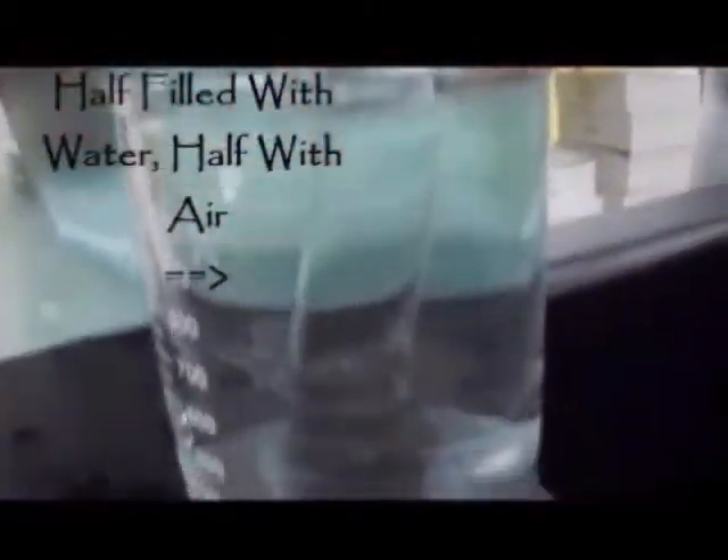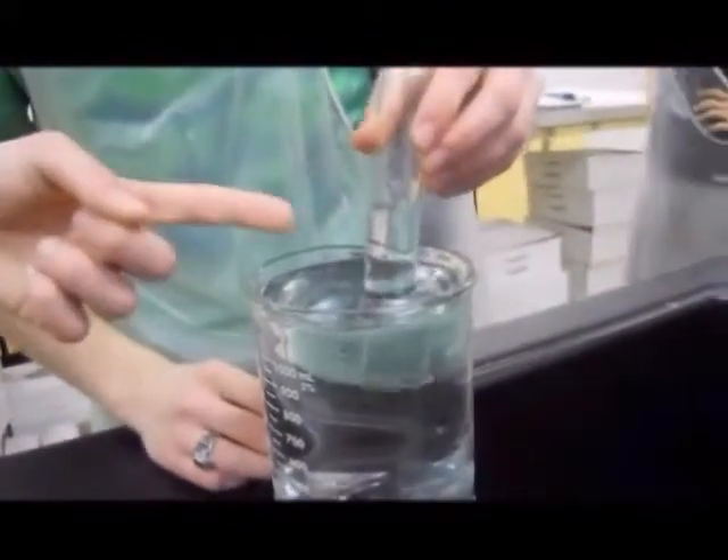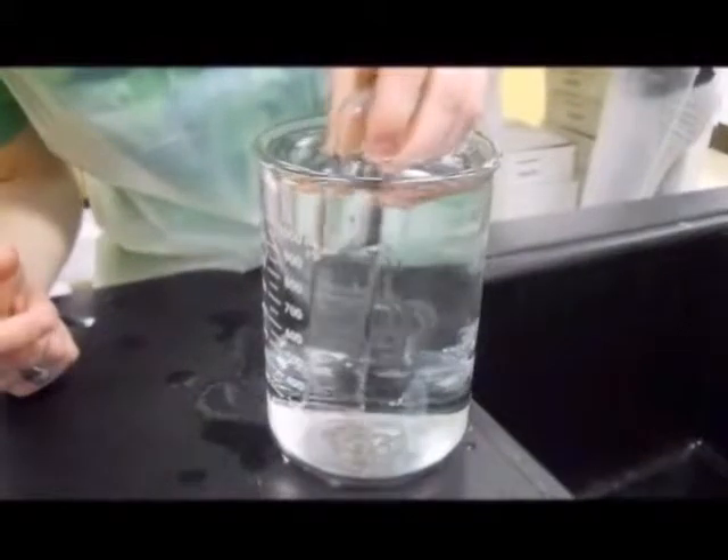Now it's half filled with air and half filled with water. When we remove the film, the density of the air is lower than that of the water, so the air will stay in the test tube even when we submerge it nearly completely in the water.